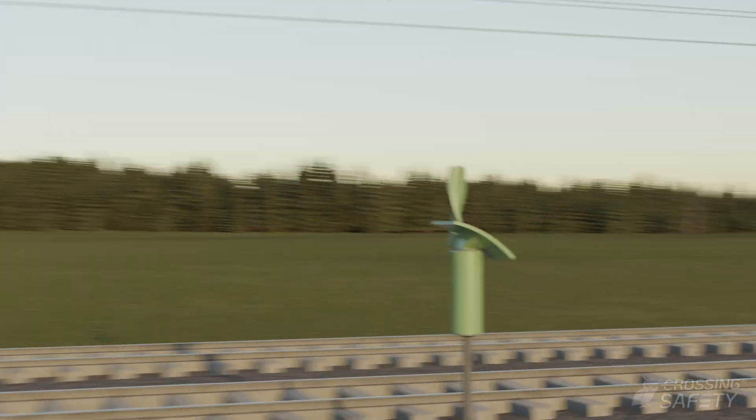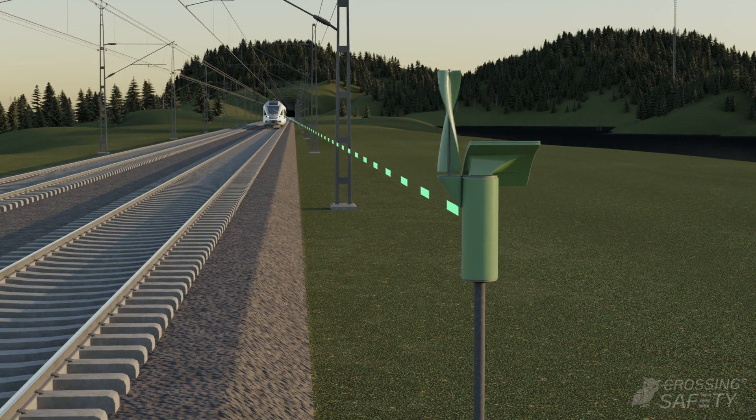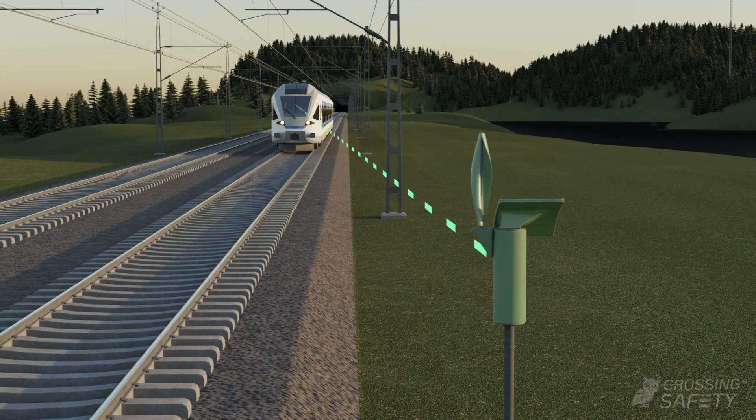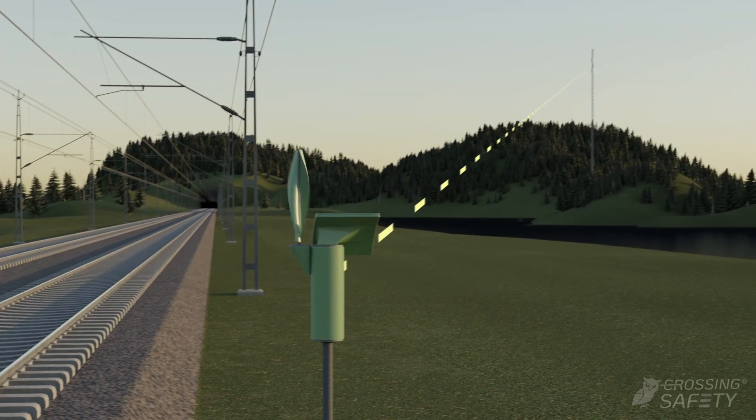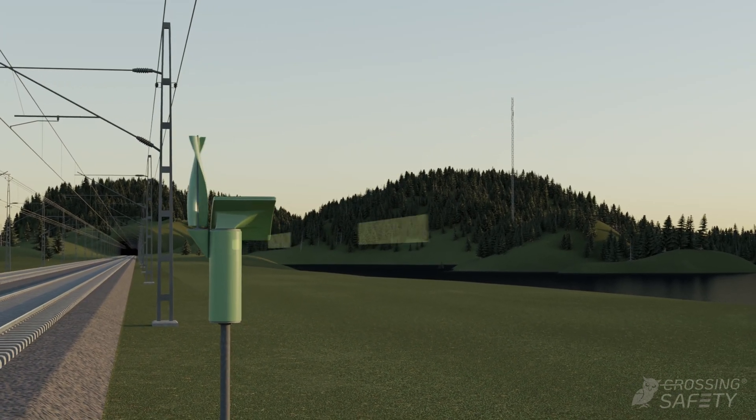The system's base station detects the train's speed and position as a train approaches the unprotected crossing. This information is also fetched from a cloud-based information service when needed. Information about the train's position and speed is then sent to signs mounted near the crossing.